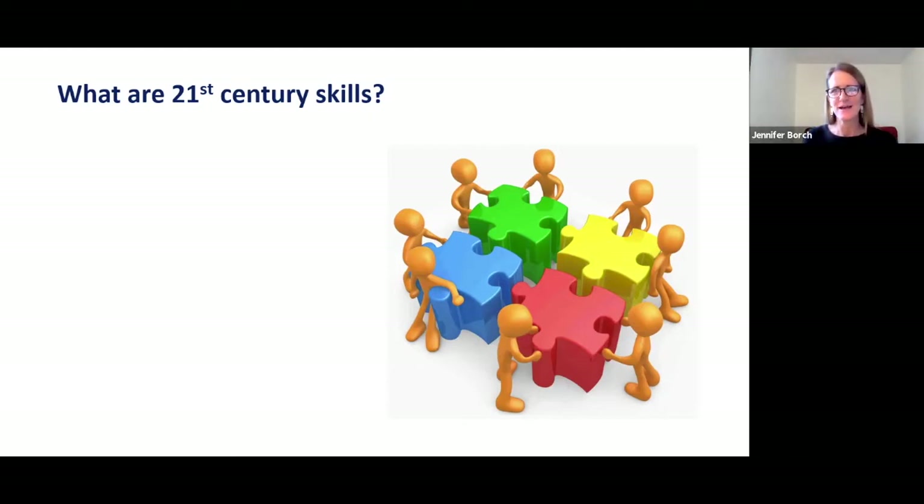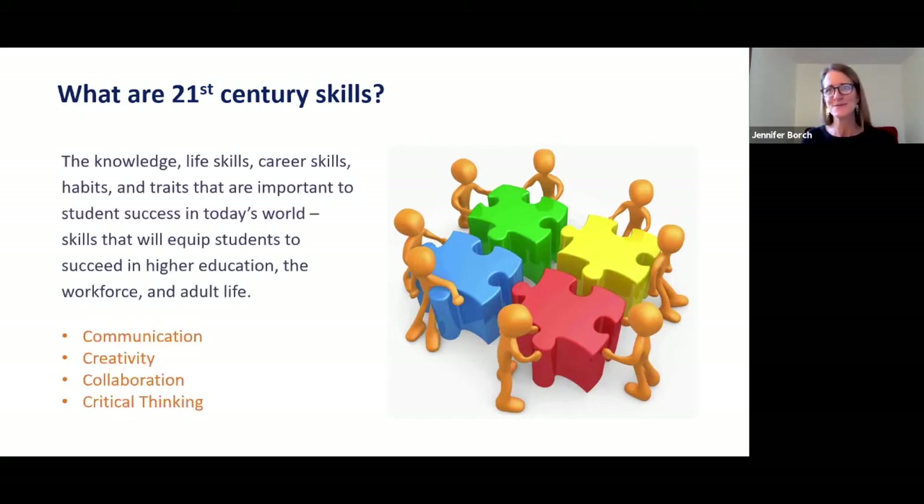For today, when we talk about 21st century skills, we'll be talking about the knowledge, life skills, career skills, habits, and traits that are important to student success in today's world — skills that will equip students to succeed in higher education, in the workforce, and in their adult lives. The four C's that someone mentioned — communication, creativity, collaboration, and critical thinking — are the areas that we'll focus on today.